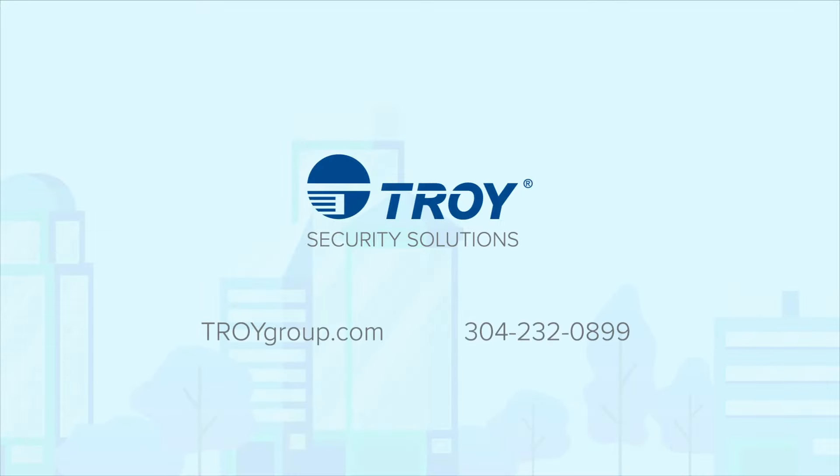For more tips on fixing your check printing workflow, call our experts at 304-232-0899 or visit TROYgroup.com.